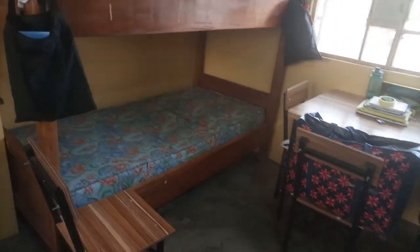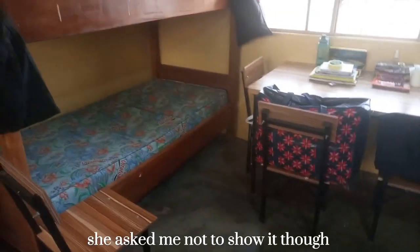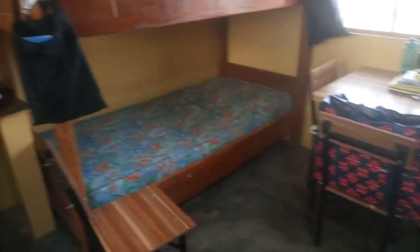Moving from the table to this side, there's another bunk bed. I can't really show it clearly because one of my roommates is over there and I'm trying to respect their privacy.